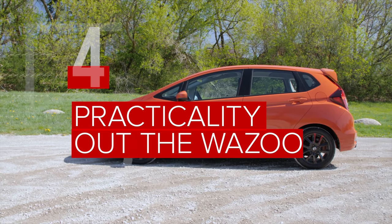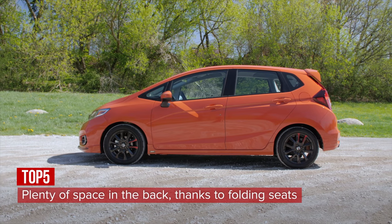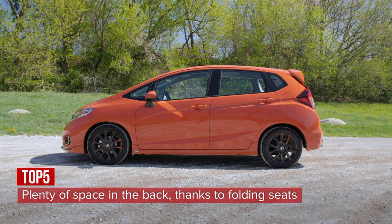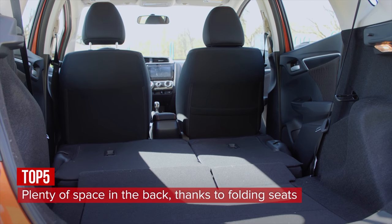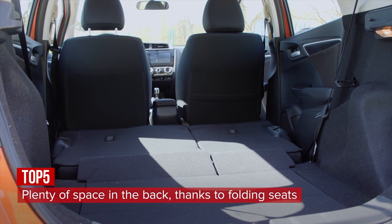With 16.6 cubic feet of space out back, the Fit is more than capable of swallowing up plenty of grocery bags. Drop the rear seats and that space expands to 52.7 cubic feet — enough to bring a lawnmower home from the store with room left over.